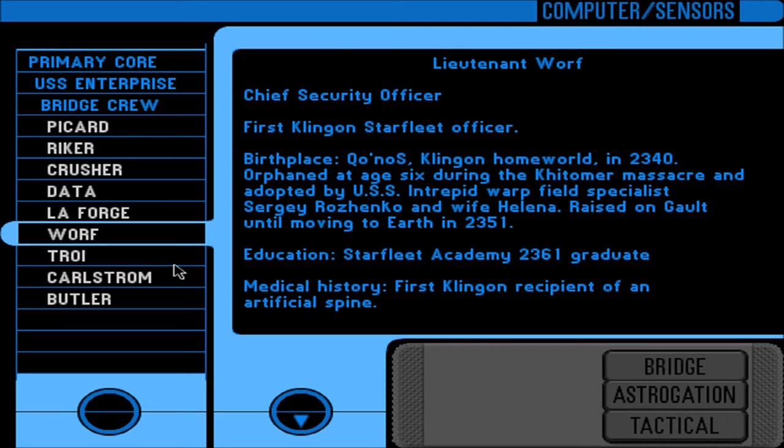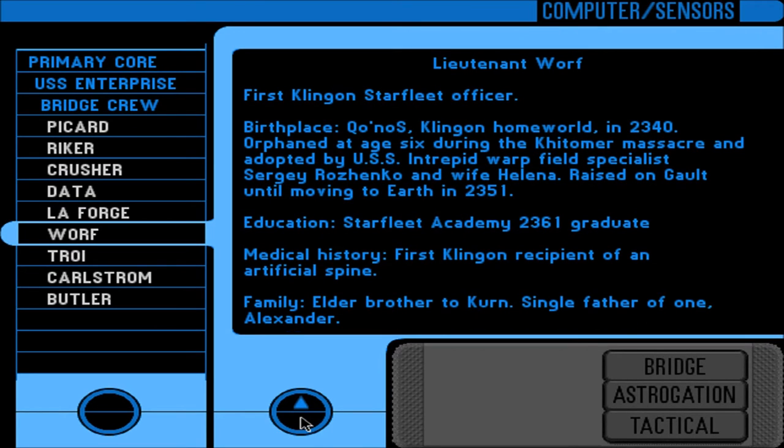Lieutenant Worf — Chief Security Officer. First Klingon Starfleet officer. Birth place: Qo'noS, the Klingon homeworld, in 2340. Orphaned at age 6 during the Khitomer Massacre and adopted by USS Intrepid warp field specialist Sergey Rozhenko and wife Helena. Raised on Galt until moving to Earth in 2351. Education: Starfleet Academy, 2361 graduate. Medical history: first Klingon recipient of an artificial spine — I was wondering if that was the Klingon that Crusher worked on. Elder brother to Kurn. Single father of one, Alexander.